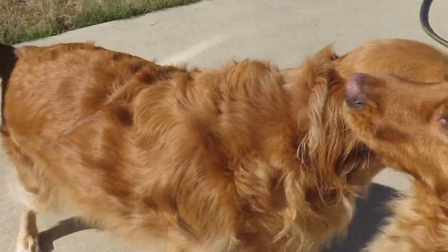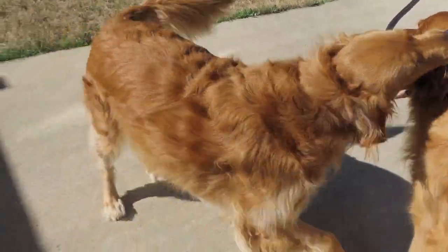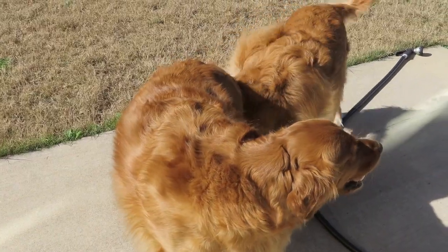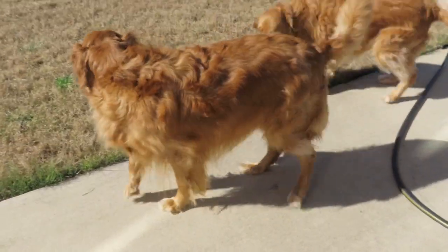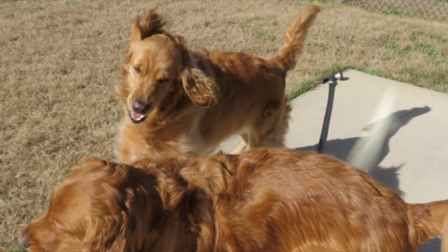Hi guys, welcome back to my channel. This video is going to be about Jax and Daisy, my two golden retrievers. I just want you guys to know that I'm not a professional groomer — I've never had training in grooming or anything dog related. I just have my own golden retrievers and this is what I've learned from having them, but if you have any questions I would be happy to answer them.